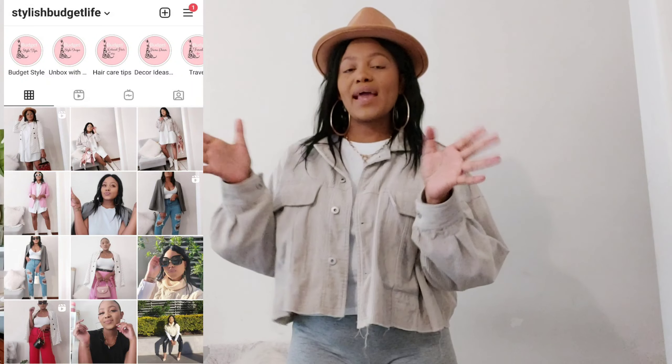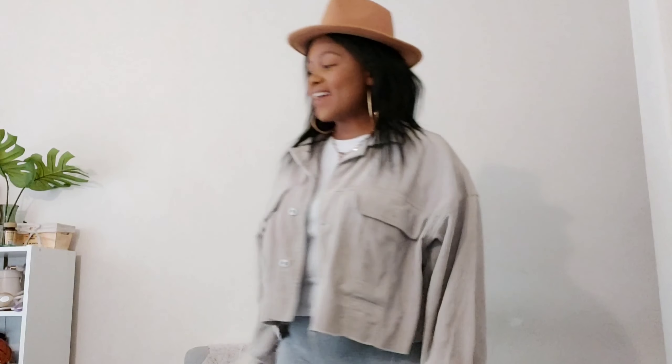As you can see from the title, we are doing a Shein haul, and also one item from another store. This month I honestly wasn't planning to buy clothes — I'd put the brakes on clothing buying because we are Stylish Budget Life. I'd been collecting staple items like blazers, tops, pants, and jeans. But I couldn't resist, so here we are with three items.